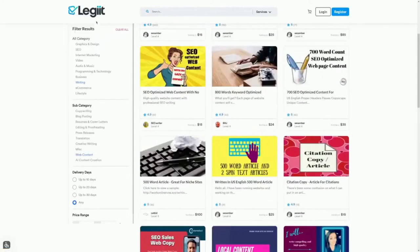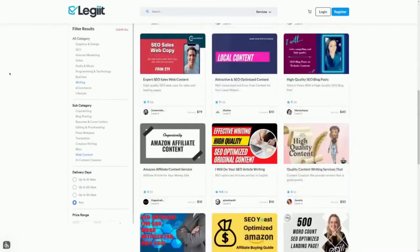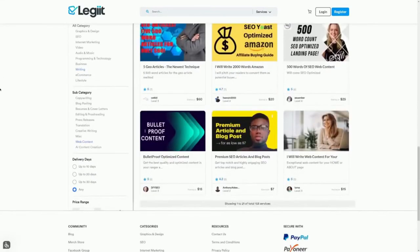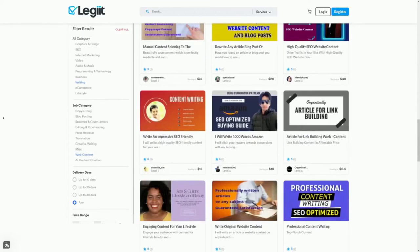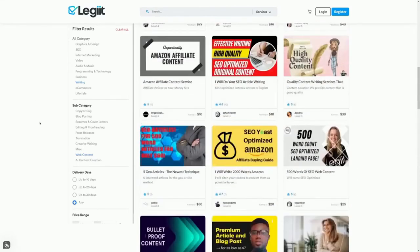The main website we will be using is called Legit, at Legit.com. If you stick with me until the end of the video, you'll get a bot that does all the work for you, plus two additional platforms to make even more money with the same strategy. Because the bot will be doing all the work, you will not have to complete surveys, write any content, or have any previous experience or special skills.